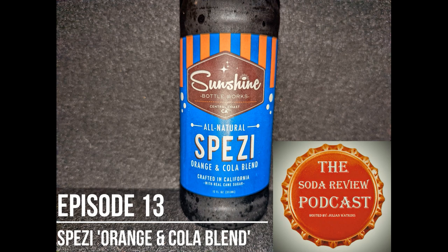It's got sort of a throwback fountain soda style blue label with a couple of fizzy bubbles on it, and some vertical striped orange lines at the top, and we also have sort of a badge for the Sunshine Bottle Works. With further examination, Sunshine Bottle Works is coming out of San Luis Obispo, California.